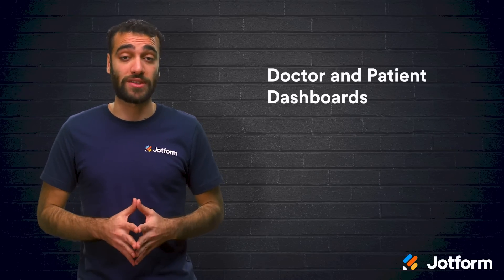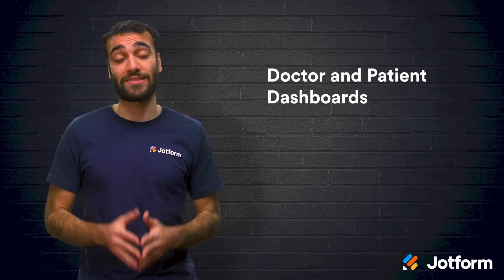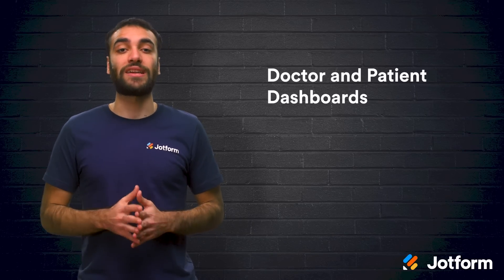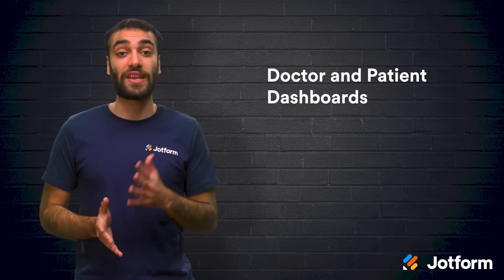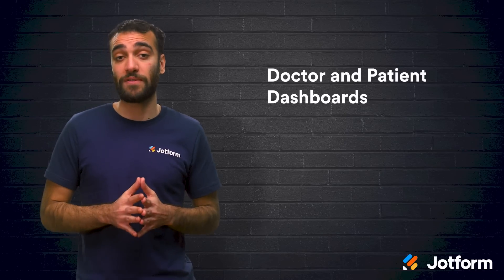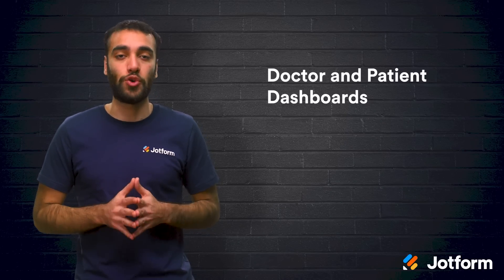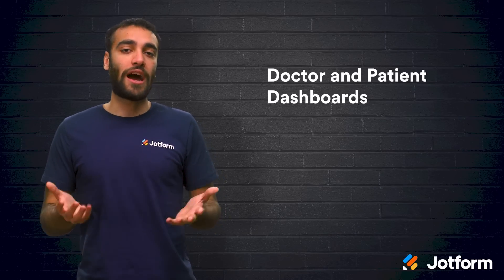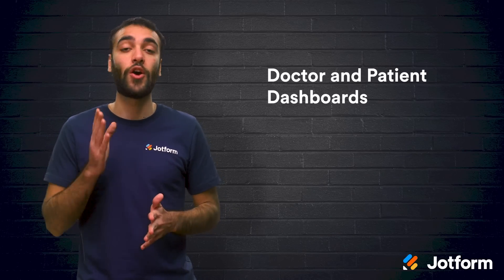Third, you'll want to focus on your doctor and patient dashboards. Patients deserve to have everyday access to their treatments, diagnoses, care plans, and reports. They should also be able to find doctors and hospitals easily, whether they're looking for specific insurance providers, medical specialists, or clinicians accepting new patients. Well-thought-out doctor and patient dashboards can provide all of that information right on the app.